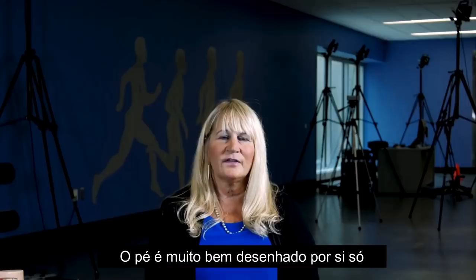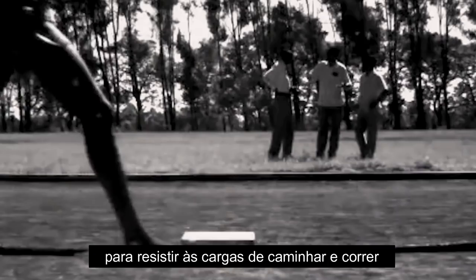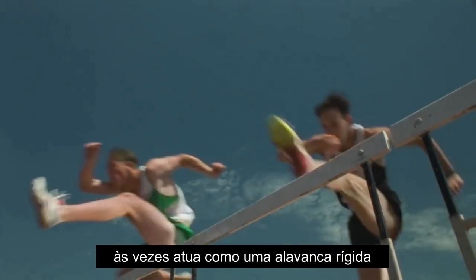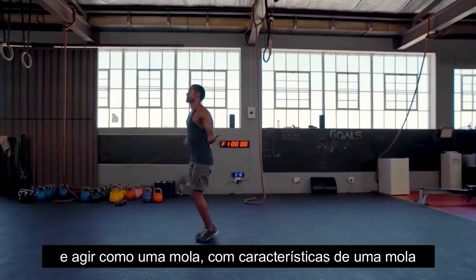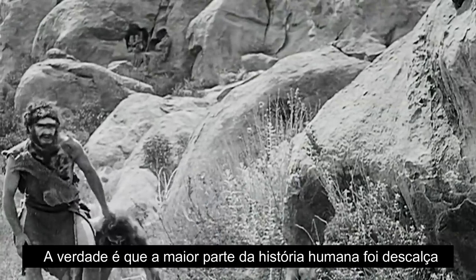And we can still do that today. The foot is really very well designed by itself to withstand the loads of walking and running. It can move in many different ways — it allows it to be a rigid lever at times, a mobile adapter to uneven terrain at times, and to have spring-like characteristics. The truth is, for most of human existence, everyone was barefoot.